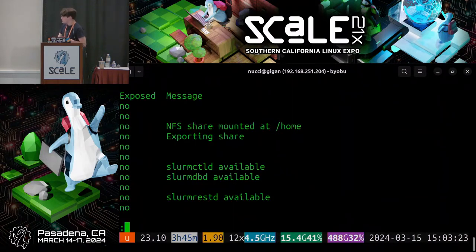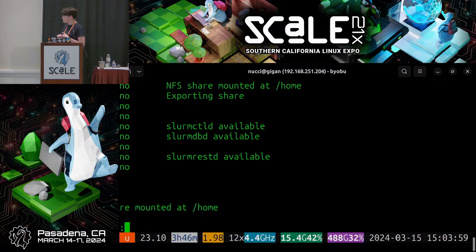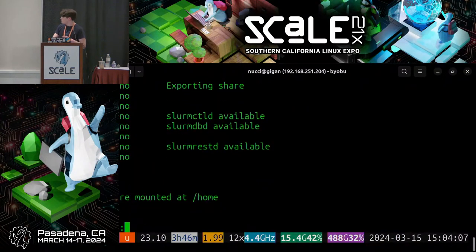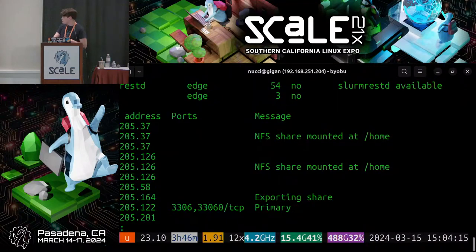Scrolling further, applications can show status messages — if active, they typically stay quiet to avoid visual clutter, only flagging issues. The NFS client shows the status of the NFS share, indicating where it's been mounted. The NFS server confirms it's exporting an NFS share, showing it's pre-configured and working.